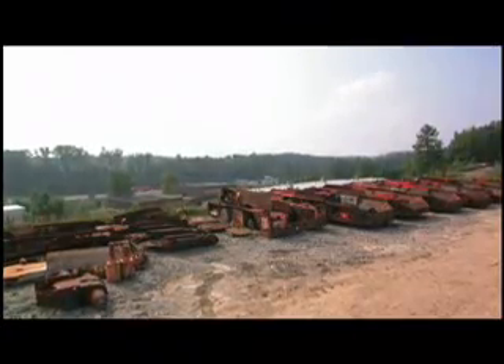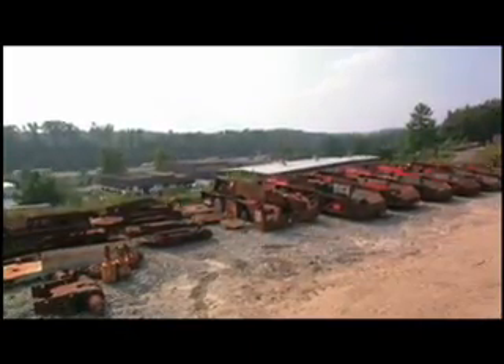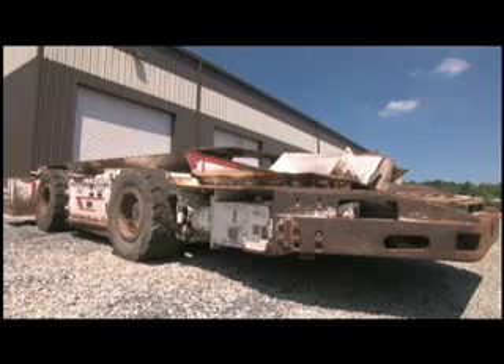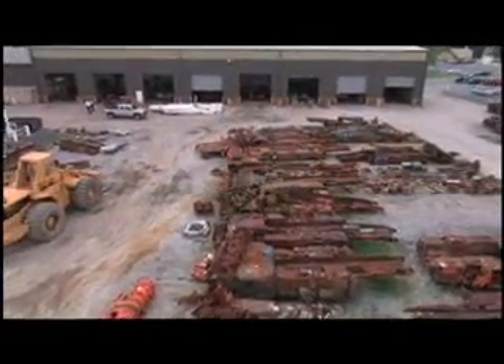Philips is known for stocking North America's largest inventory of used underground coal mining equipment — continuous miners, haulage equipment, bolters. Every equipment need in the industry is available from our lots.